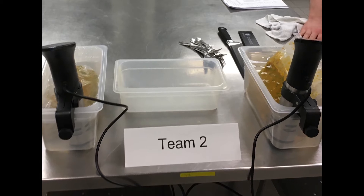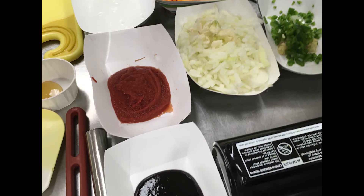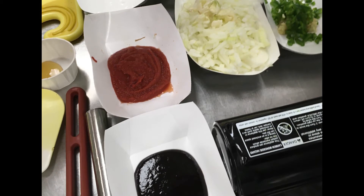To prepare our dish we are using the sous vide method. To keep sodium low we use extremely flavorful spices and elements like turmeric, coriander, jalapeno, and cayenne.